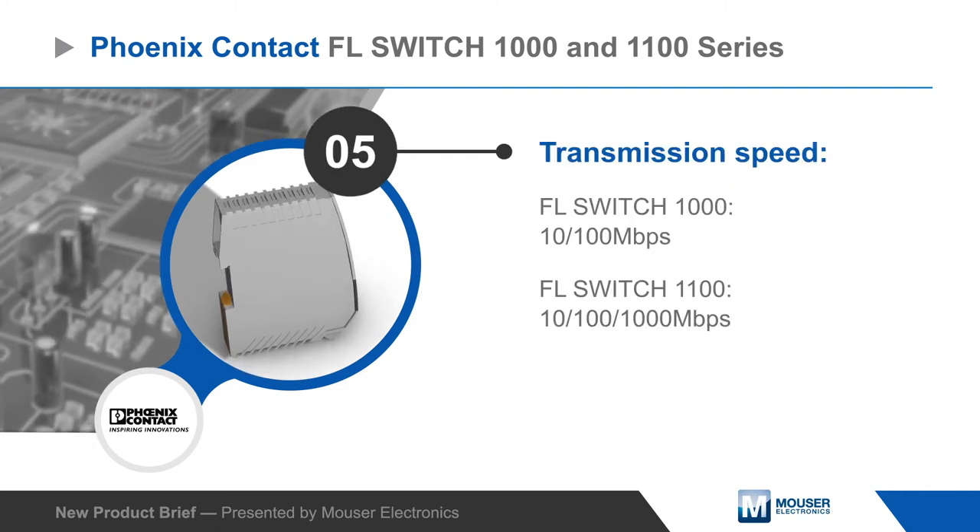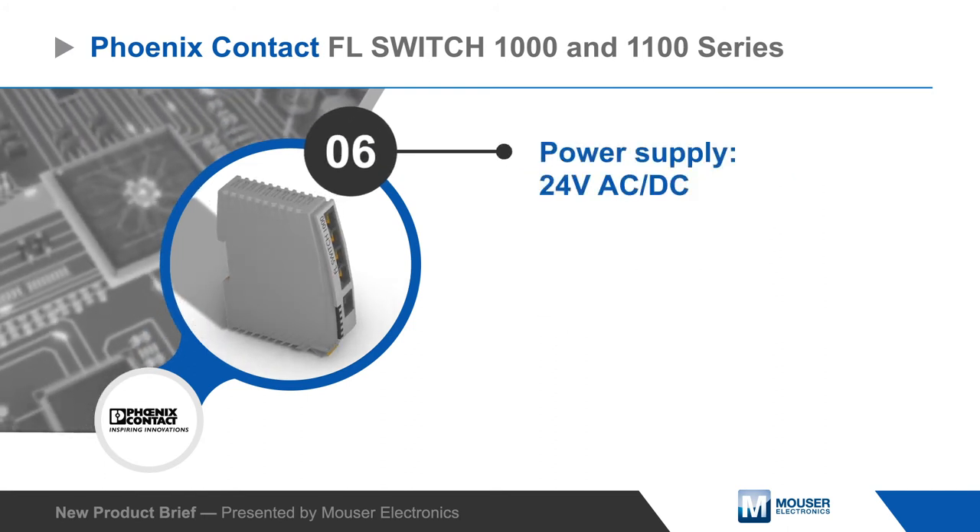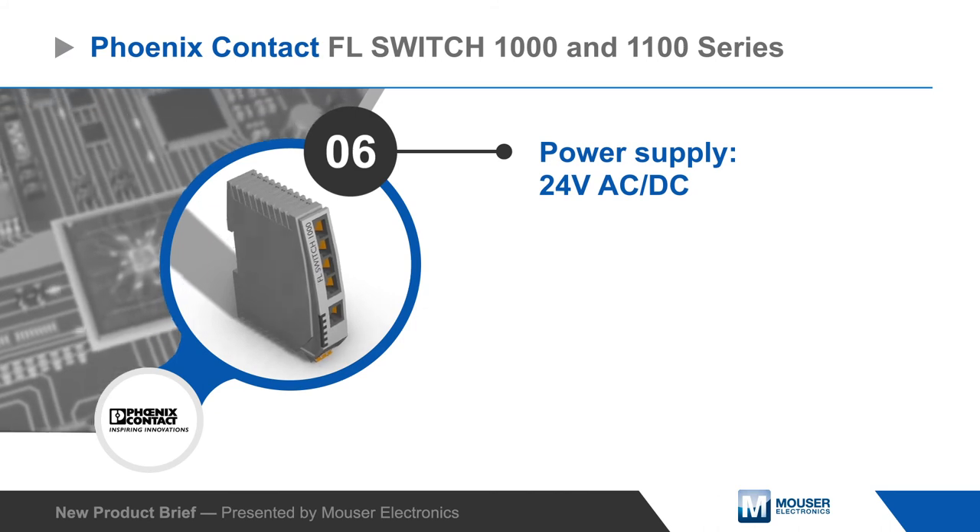The FL Switch 1000 and FL Switch 1100 series switches provide transmission speeds up to one gigabit per second and operate from a 24 volt AC or DC supply.